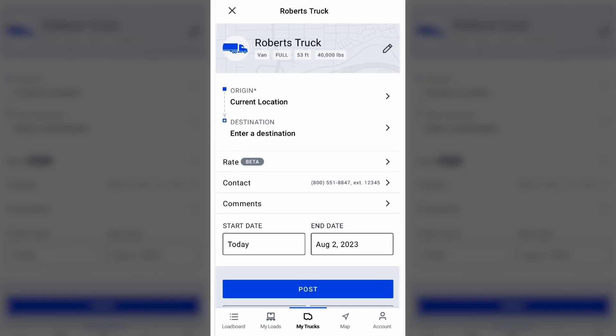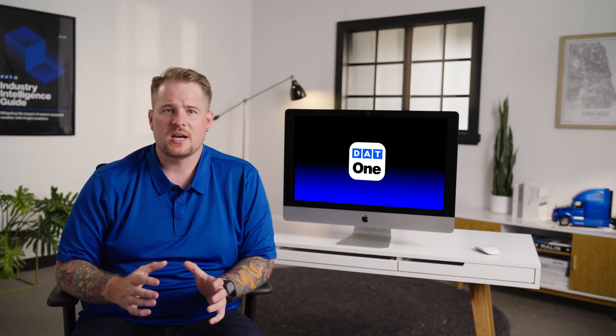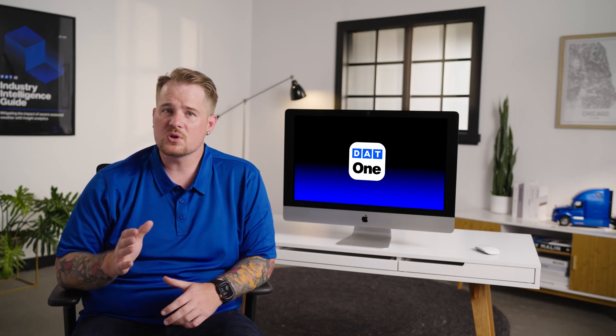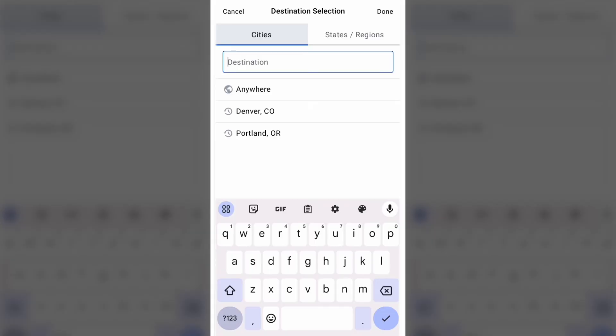Now you can enter in an origin and destination. Make sure you always enter an area to which you are willing to go for the right amount of money. For example, Southern Florida at certain times of the year might not be the best place to go, and so not every carrier is going to want to go there. But if a broker sees that you're willing to go there, definitely enter that. If you have a specific city that you want to go to, enter that as well.